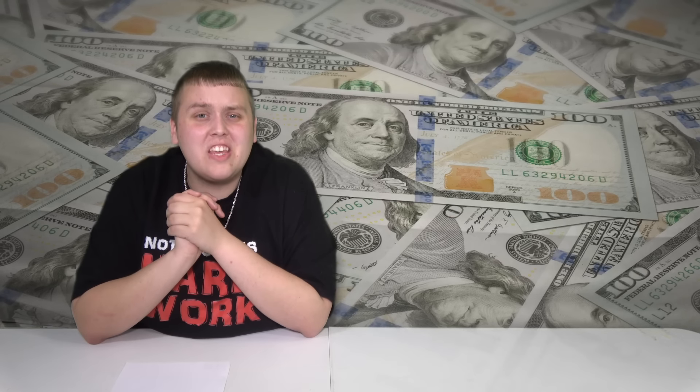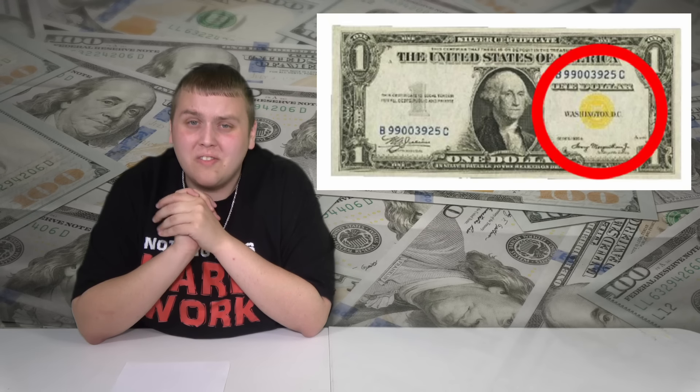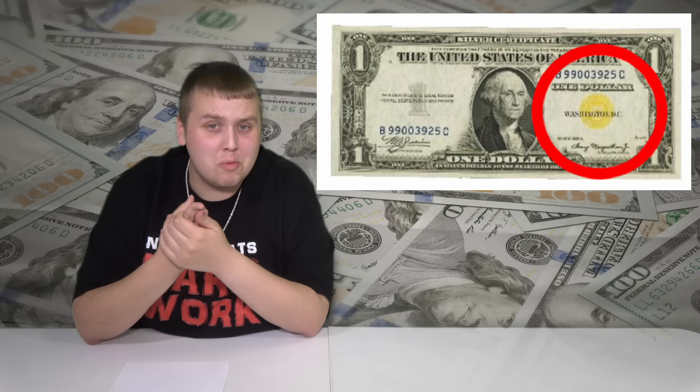You can also have a yellow seal on the note. I've never come across one myself yet. I've had a couple of blues and a couple of reds, but never seen the yellow yet.